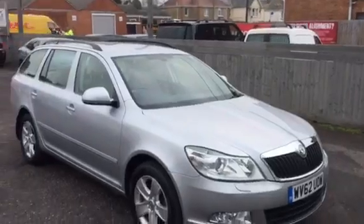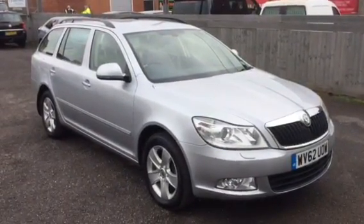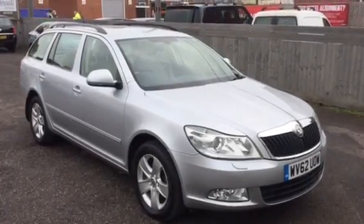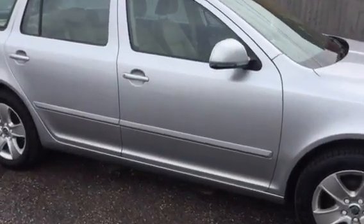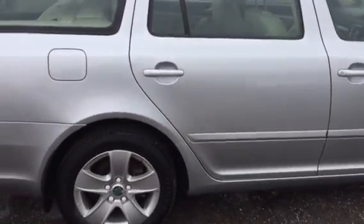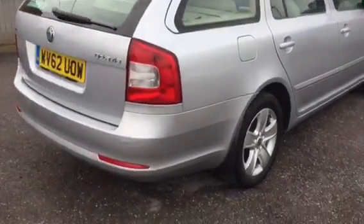Welcome to Armoured Motor Company. Here we have a pretty rare car indeed — it's a Skoda Estate Automatic on a 62 plate. Lovely condition, full service history. All our cars come with a 6 month warranty and a 54 point pre-delivery inspection.